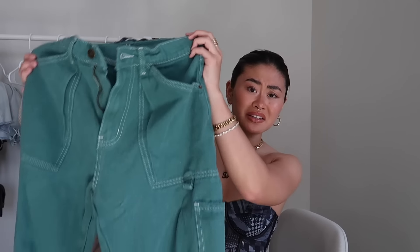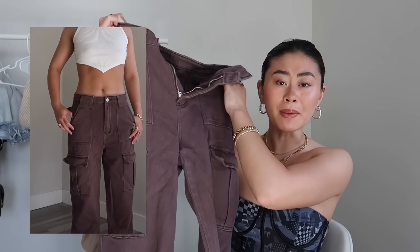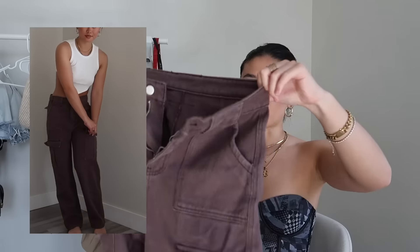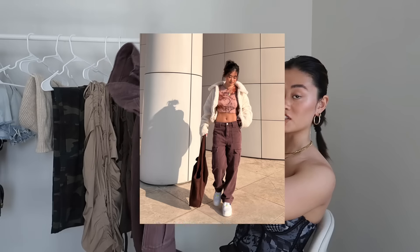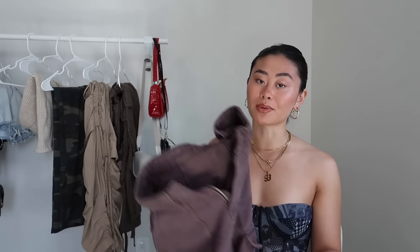I also found cargo pants that are dupes for a bunch of online brands and they're in the women's section if you don't feel like wearing men's pants. There are a ton of them on Amazon. I actually have a pair — they fit great but they're a bit big, so sizing was a little iffy. You can wear them as low-rise pants. I have a picture in them I'll insert now. They're nice and heavy; I got mine in a purple-y color which is kind of hard to match, but they come in a bunch of different colors.